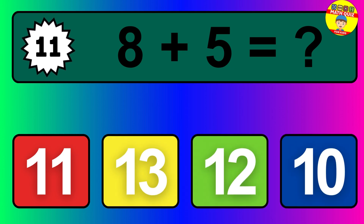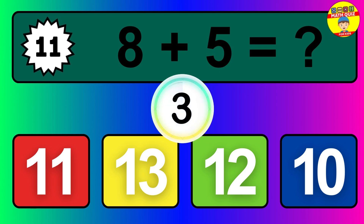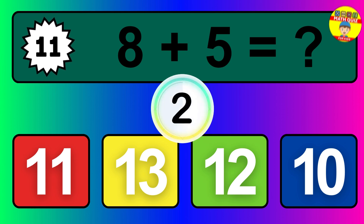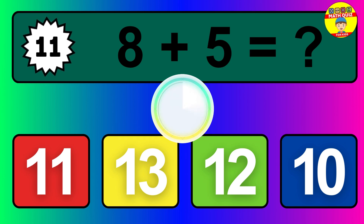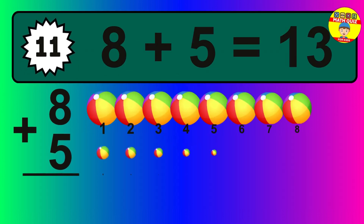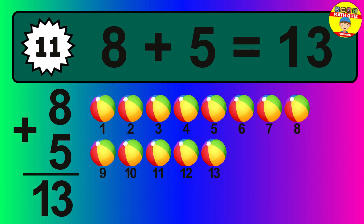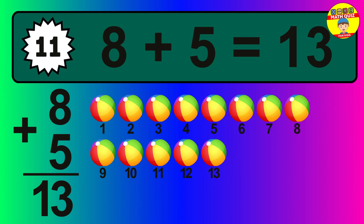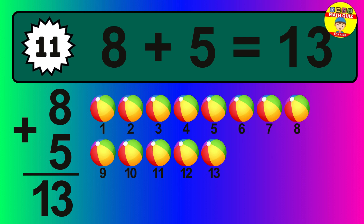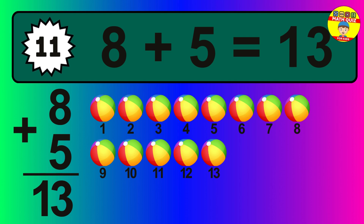Question eleven: eight plus five equals what? Let's count it: one, two, three, four, five, six, seven, eight, nine, 10, 11, 12, 13.